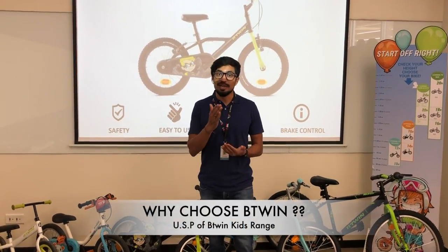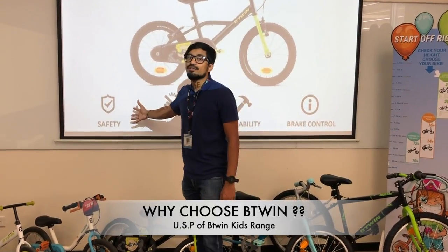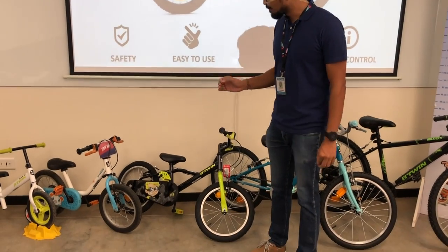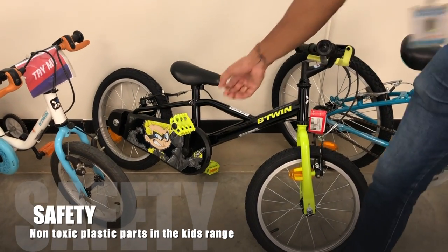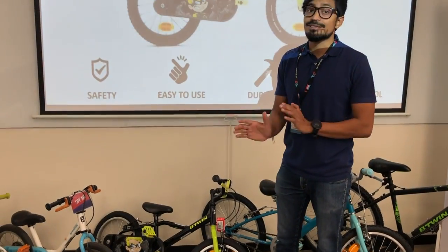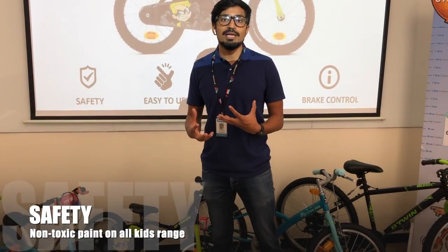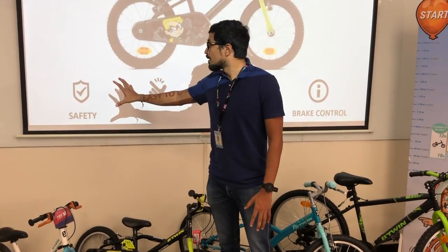Now let me talk about what is very unique about Btwin kids bikes. Safety is the first promise. On all our kids bikes, the plastic parts — the grip, the pedal, the brake lever, the chain guard — everything is made of non-toxic plastic, meaning no chemicals in these parts. Also, the paint on all our bikes is non-toxic, to keep the bikes chemical-free.